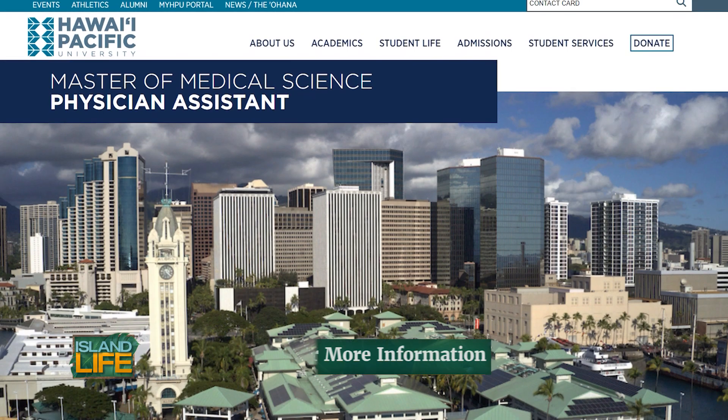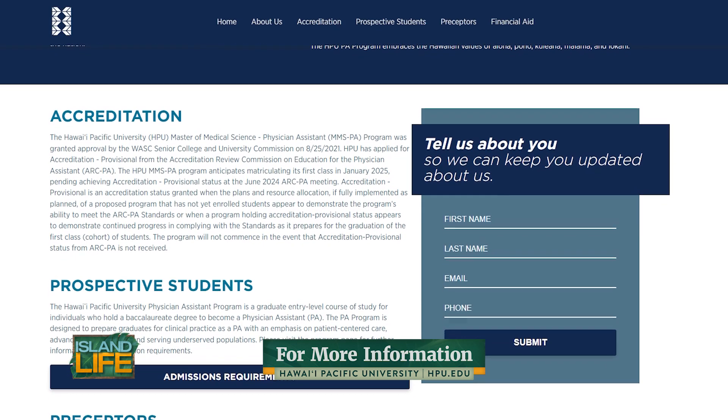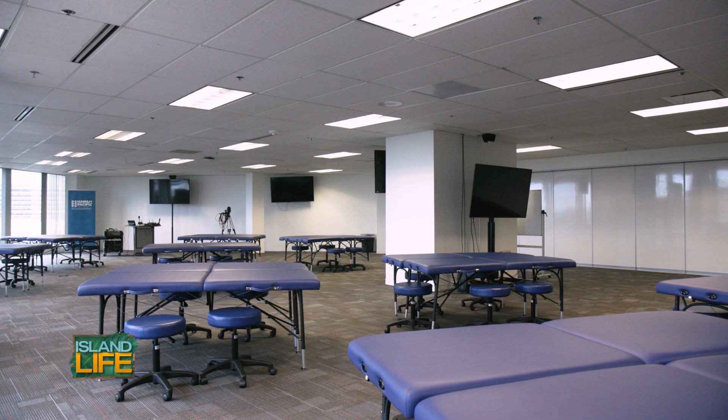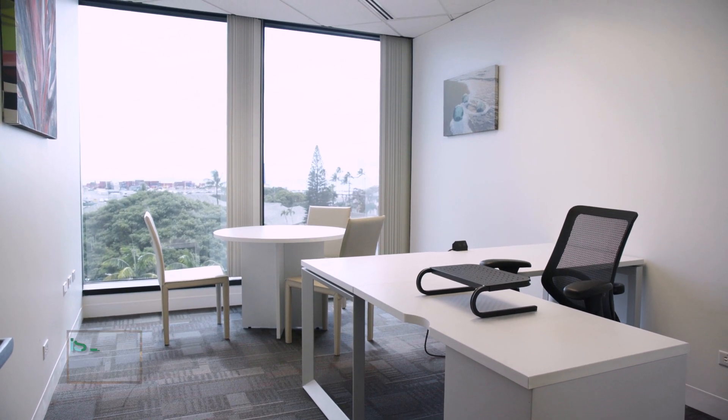I would also encourage interested applicants to fill out the contact card on our webpage, which allows us to connect with applicants about upcoming webinars and important admissions deadlines. Our application cycle opens April 2024, and we're really excited to welcome the first cohort to the HPU PA program.